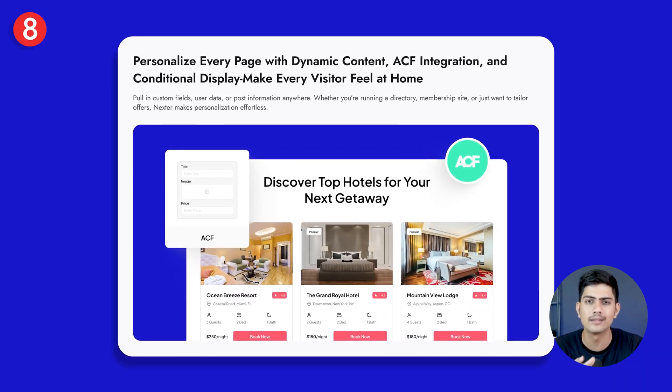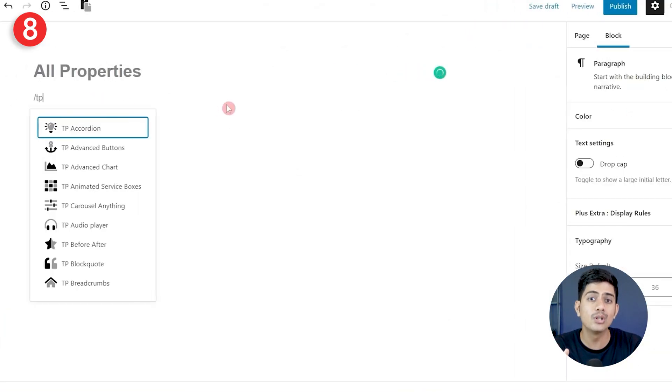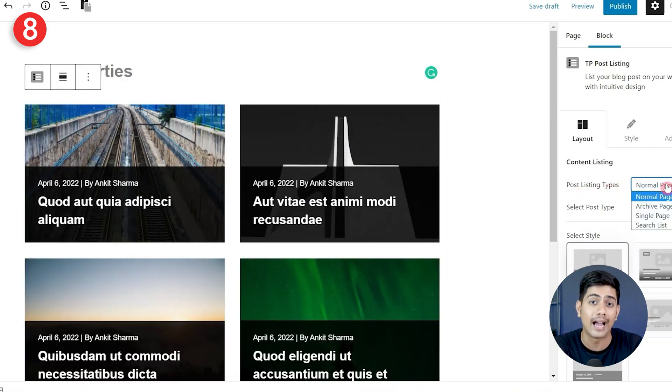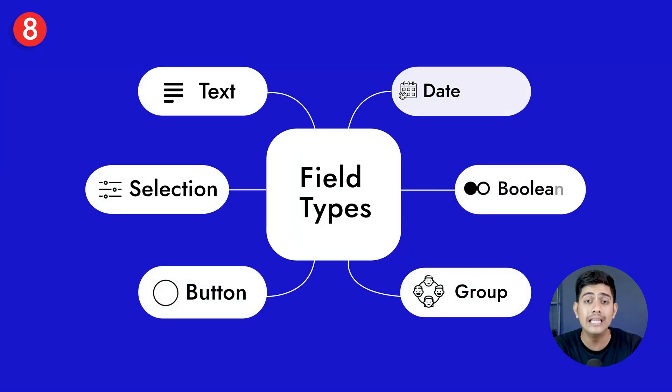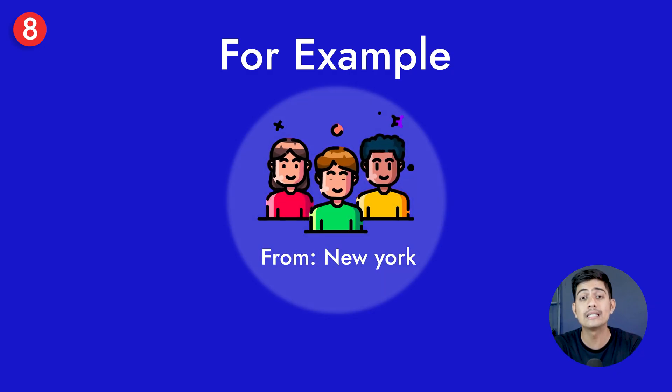The next feature is personalization. With ACF — Advanced Custom Fields — you can store custom data like price, user type, or location, then use any block from Nexter Blocks to pull those values into your blocks while applying display rules to show or hide content based on them. You can set conditions for field types such as text, selection, button, group, boolean, or even date and time. This means you can present member-only pricing or location-specific messages — for example, showing visitors from New York the stores in their city — making your content more personalized and relevant.